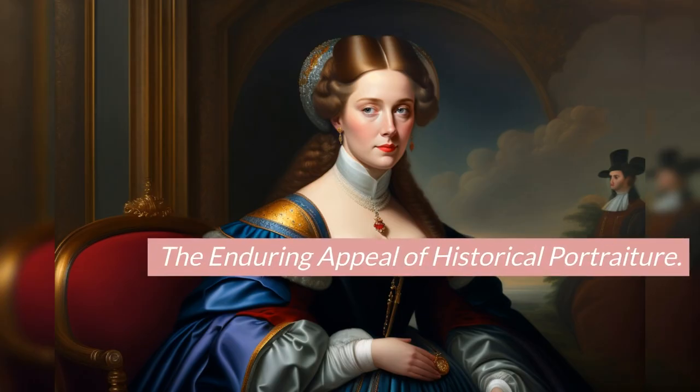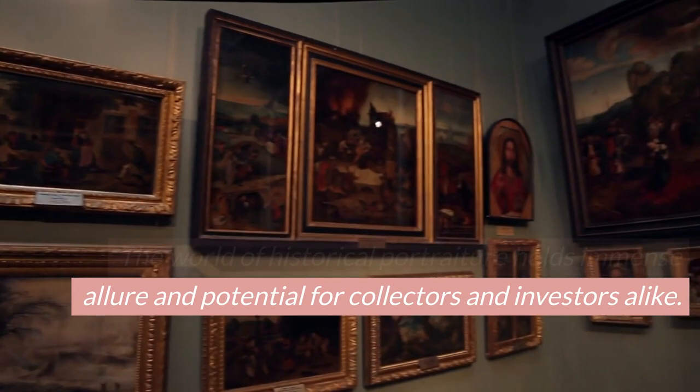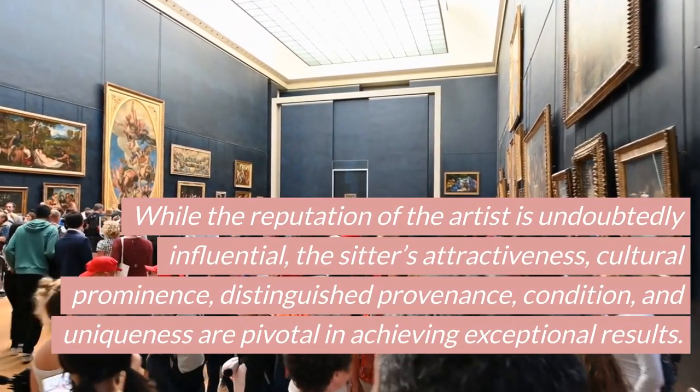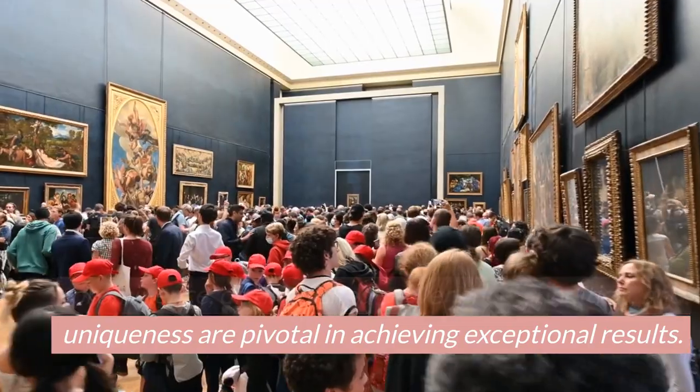The Enduring Appeal of Historical Portraiture. The world of historical portraiture holds immense allure and potential for collectors and investors alike. While the reputation of the artist is undoubtedly influential, the sitter's attractiveness, cultural prominence, distinguished provenance, condition, and uniqueness are pivotal in achieving exceptional results.